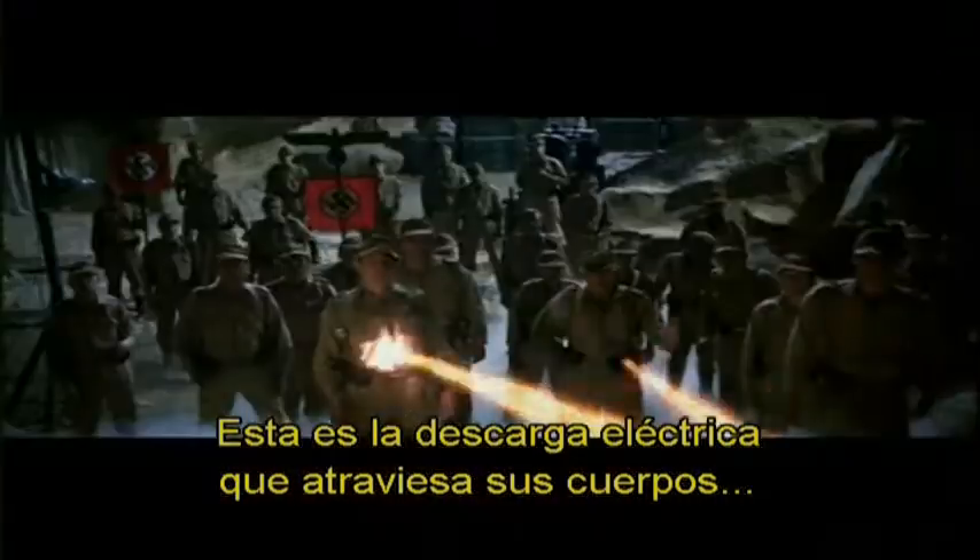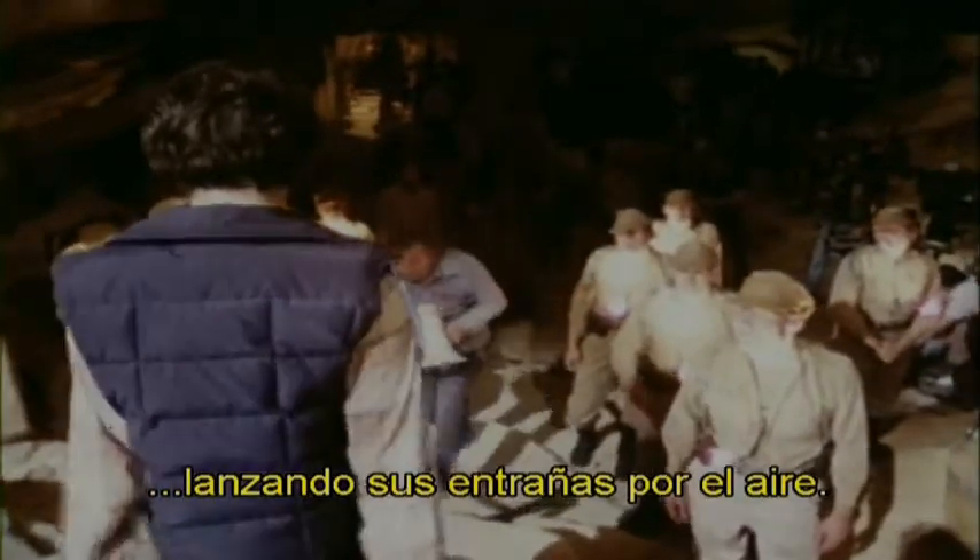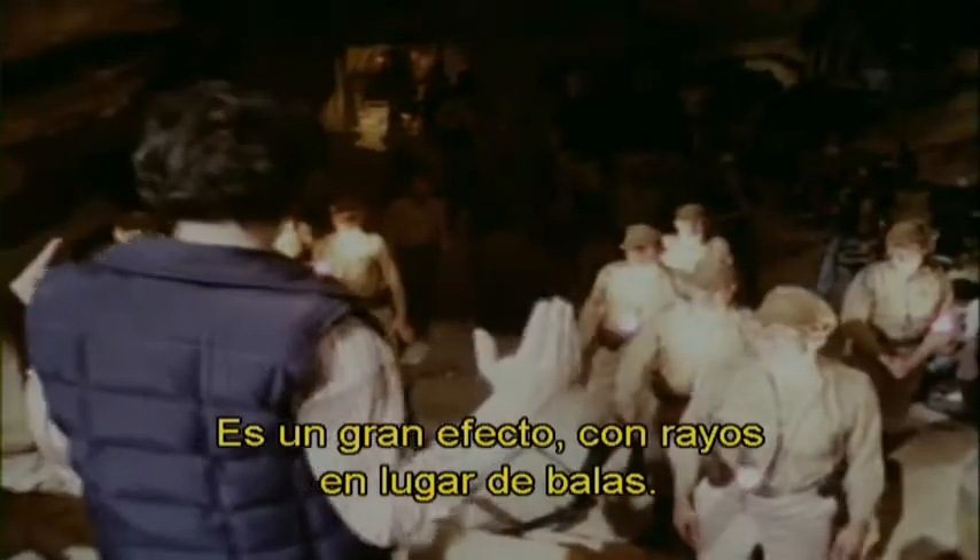This is a bolt of electricity that goes through the front of your body and comes shooting out the back, knocking most of your insides into the air. It's a big, bloody effect with lightning instead of a bullet.